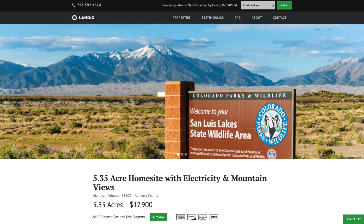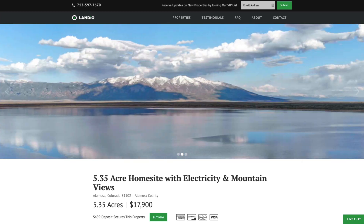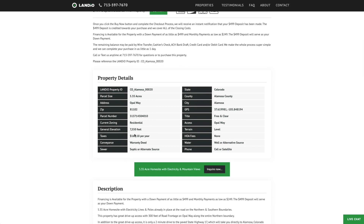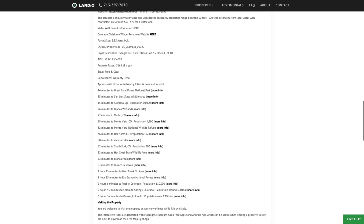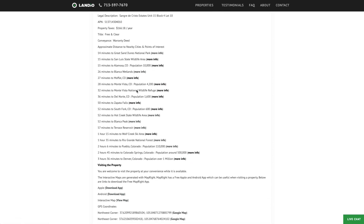We have this 5.35 acre home site with electricity and amazing mountain views, priced at only $17,900. The property taxes are only $166 a year. All the property details are listed on our website, including detailed information and distances to nearby points of interest, along with links where you can find more information about those locations.